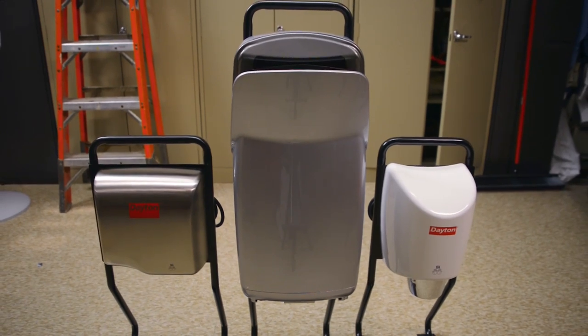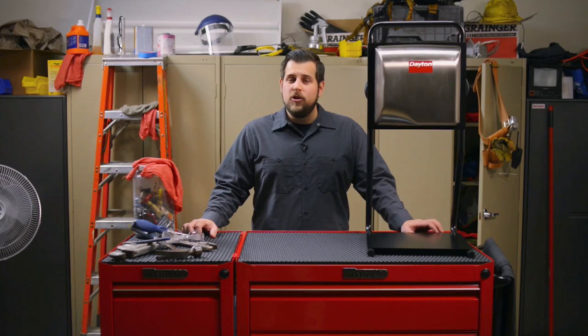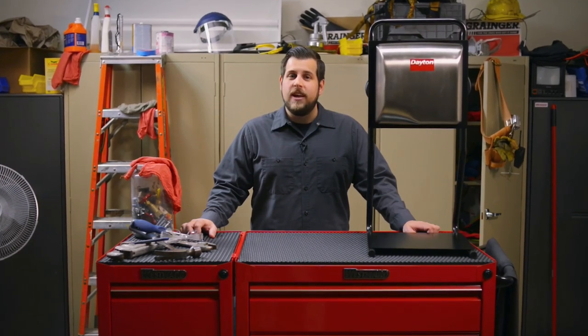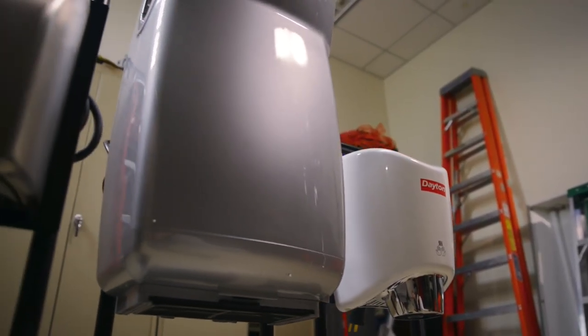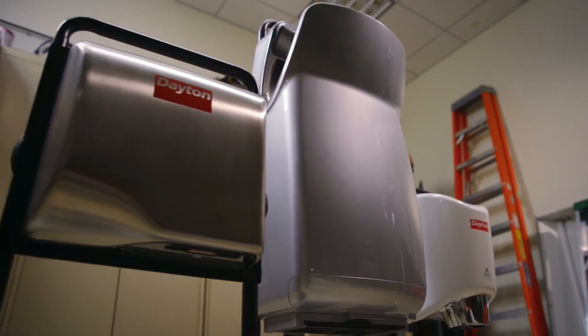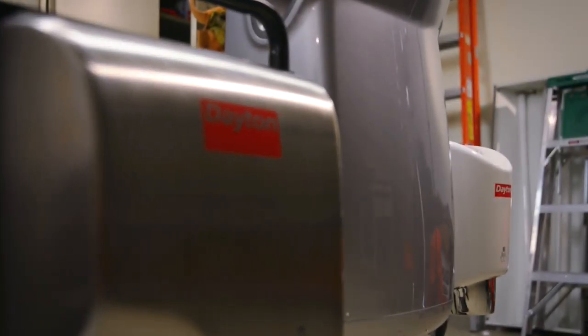So why are hand dryers a smart choice? Have you ever considered how much you're spending to stock restrooms with paper towels? Used paper towels can't be recycled, so they end up in the landfill. Here are a few reasons to consider automatic hand dryers: they're sanitary, which helps reduce bacteria and germs. They also reduce your facility's carbon footprint, which is better for the environment, and today's hand dryers are loaded with features which makes them more energy efficient.